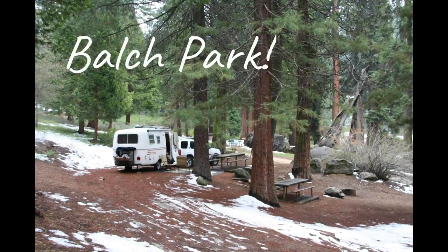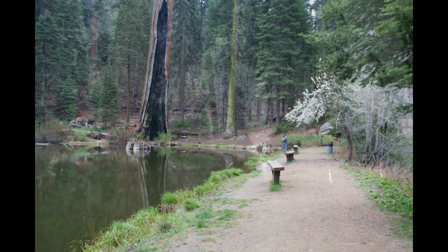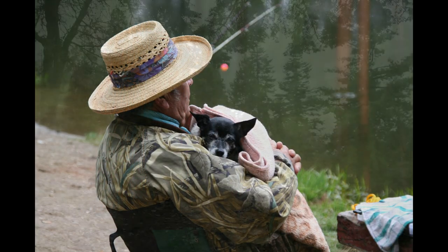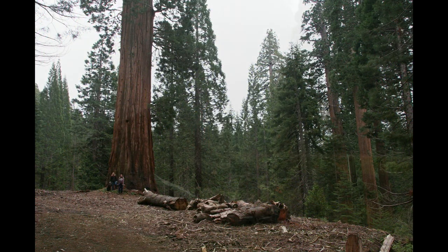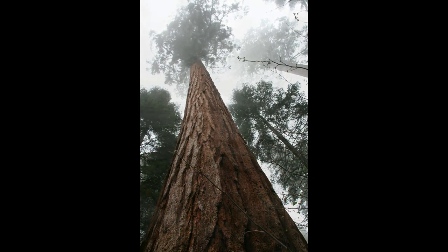Our third off the beaten path favorite is Balch Park in Mountain Home State Demonstration Forest. This campground is northeast of Porterville and Springville, up a windy, narrow mountain road. If towing a trailer or in a decent-sized RV, we suggest the northern route into the campground, not the southern route. We took the southern route towing our Scamp, and when it basically turned into a single-track road, we knew heading out we would take the northern route.